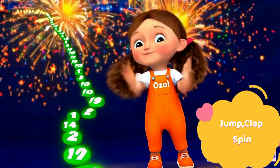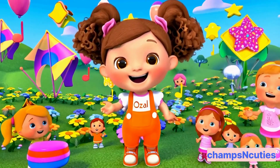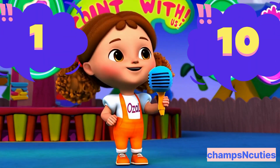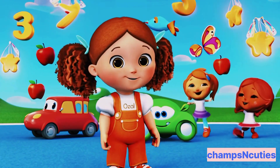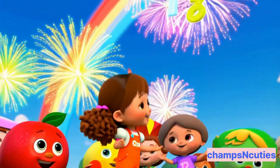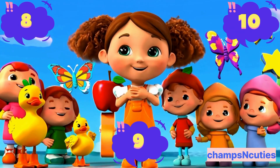Jump. Clap. Spin around. Counting makes a happy sound. 1 to 10. Say it loud. Count with me and make me proud. 1. 2. 3. 4. 5. 6. 7. 8. 9. 10.